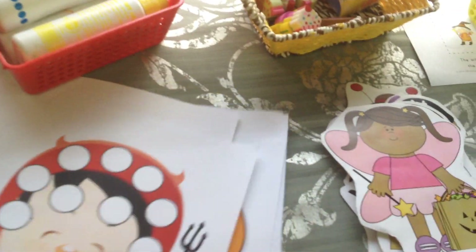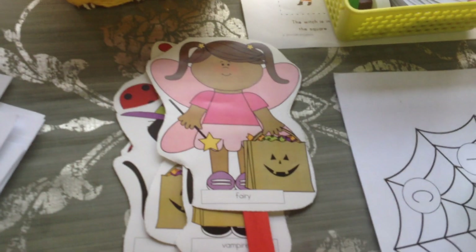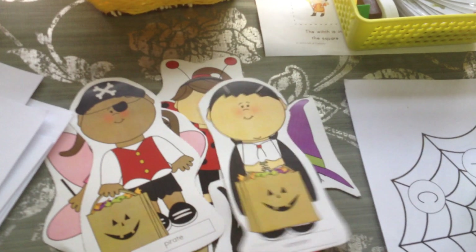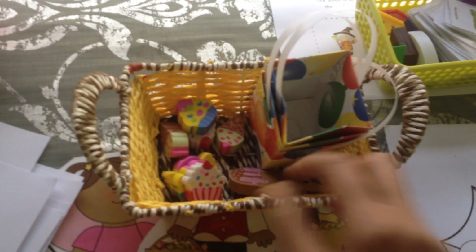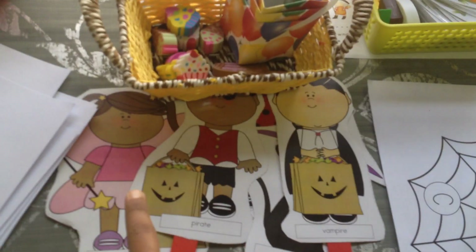Activity number two: I printed this out from a blog and then I made puppets. All I did was tape them onto popsicle sticks so we can do some kind of pretend play, imaginative play — see who is who. This is a vampire, this is a fairy. And then I have this little basket with bags and treats, so we can put the treats in the bag and give it to these guys. Just imagine it — fun imaginative play!